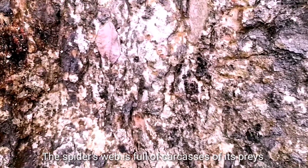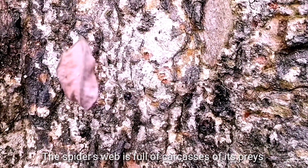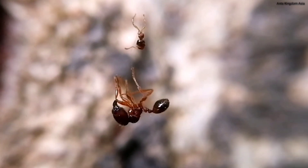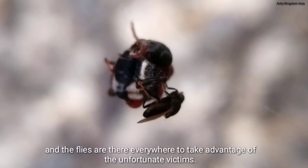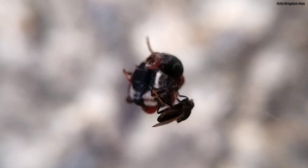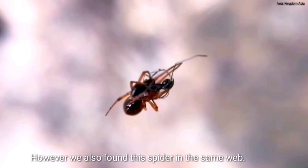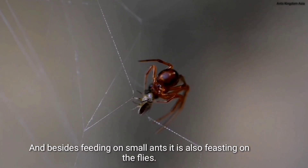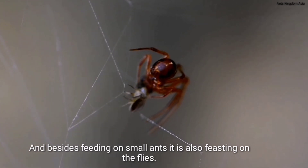The spider's web is full of carcasses of prey, and the flies are everywhere to take advantage of the unfortunate victims. However, we also found another spider in the same web, and besides feeding on the small black ants, it is also feasting on the flies.